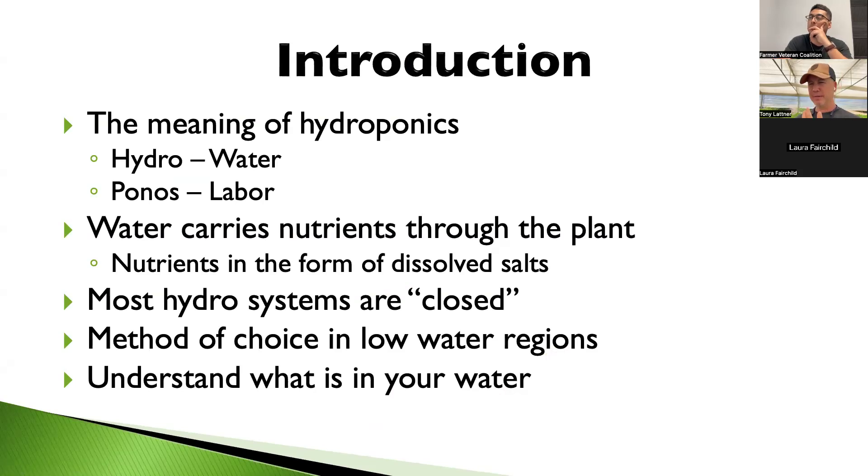Hydro basically means it's in water. Most hydro systems are what we call closed, meaning you recycle the water. All the water flows down to a tank, it filters it, then pumps it back up. The only water you actually lose is what the plants take up. From our studies here on the farm, it saves around 93% of the water versus growing in soil.